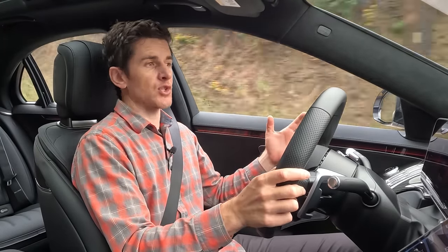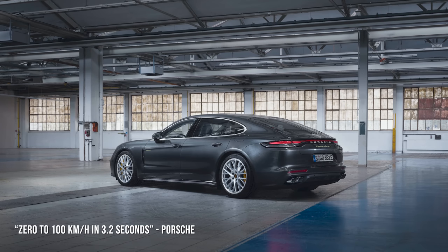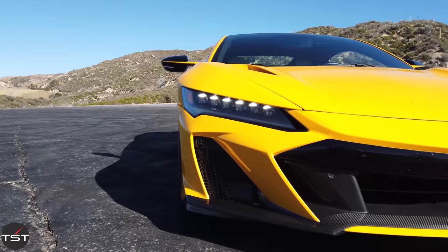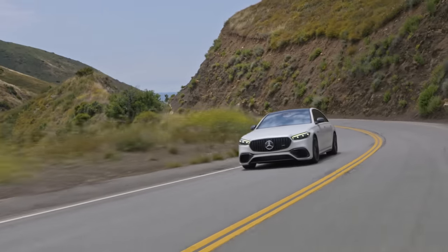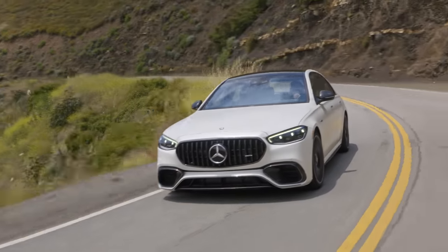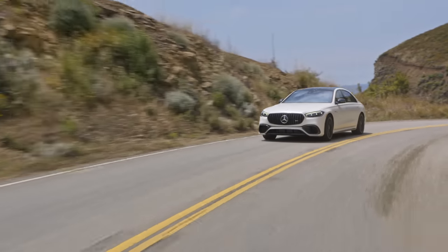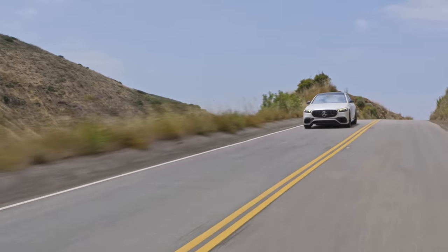Are there other silver spoons that are just as fast? Sure. The Panamera E-Hybrid is dead even with this car. Things like the Bentayga, the NSX, and Urus are all a little bit faster to 60. But the S-Class has never been about winning drag races — it's been about comfort and composure. The fact that it is this quick is just a wonderful byproduct of the technology they are putting into this car. Owners of this car don't drag race from light to light — they buy the real estate between the lights.